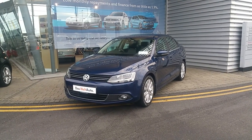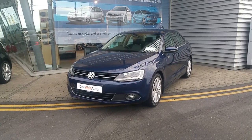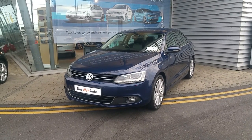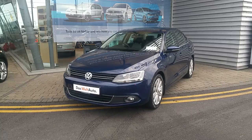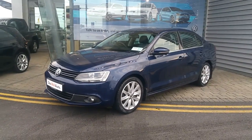Hello and welcome to Joe Duffy Volkswagen Swords, Ireland's biggest and best Volkswagen dealership. Here with us today we have our latest addition to our stock, a 2013 132 Volkswagen Jetta. This is the 2.0L Highline model and is finished in a very nice dark navy blue.